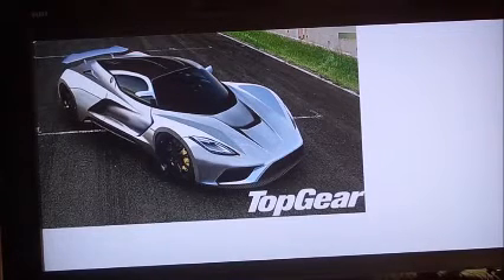This is the Hennessy Venom F5. This is a V8 twin-turbo hypercar. They're not just aiming to go a bit faster than their old record of 270, or even match the Bugatti's 268. If you remember when I said in a few years cars will be going about 300 miles an hour — that production car speed record — well, the reason is this car right here.